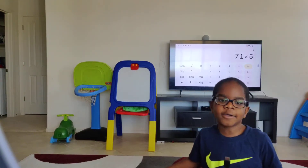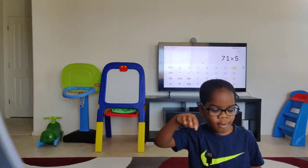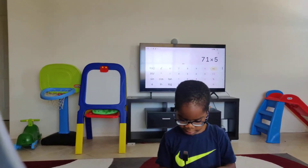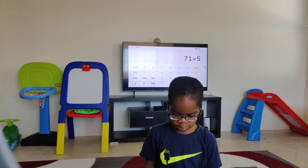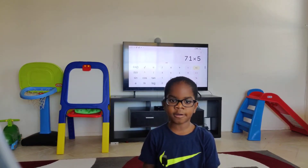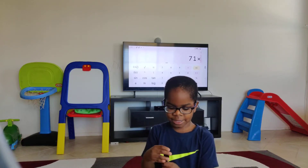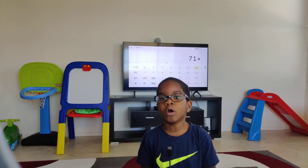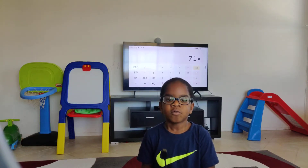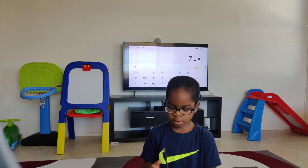Today we are going to do the 71 times table, and we're going to do the ad tomorrow. Let's start. I forgot something — remember to subscribe. Okay, good.